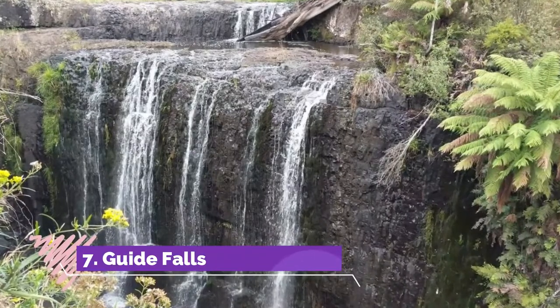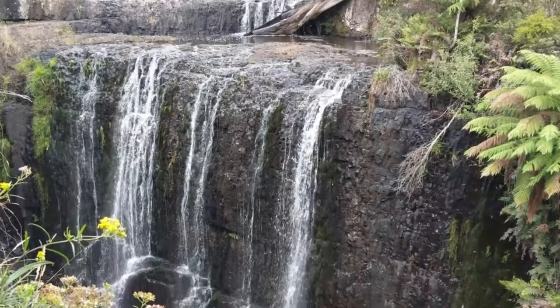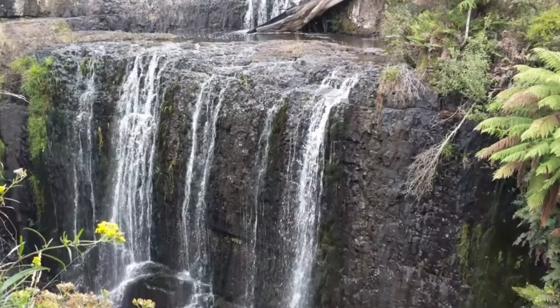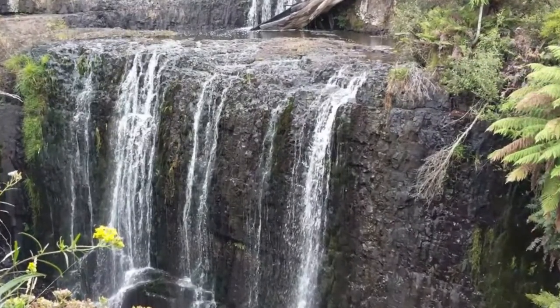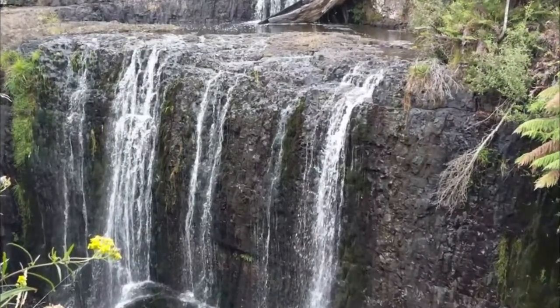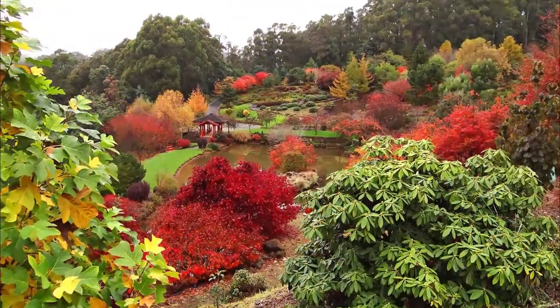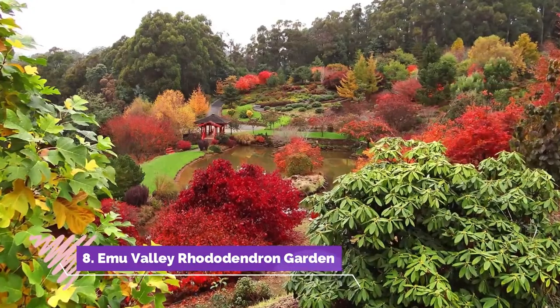Number seven: Guide Falls. Be sure to make time for a drive into Burnie's idyllic hinterland to discover this tiered cascade waterfall in a pristine natural reserve. The base of Guide Falls is an easy 10-minute walk from the car park, and there's a steep stairway up to a platform for a stunning view from above.